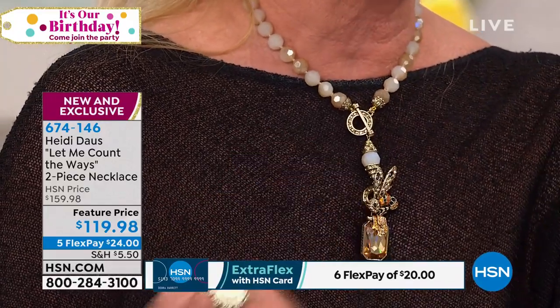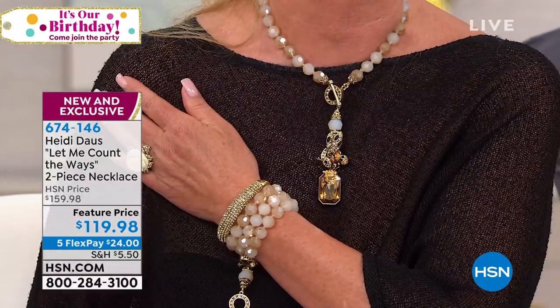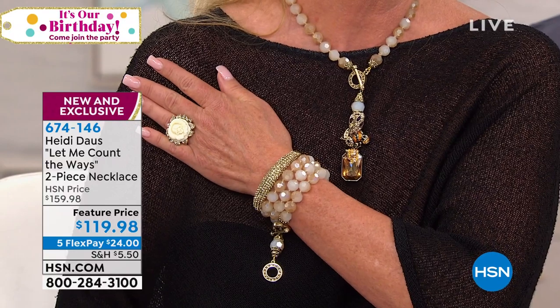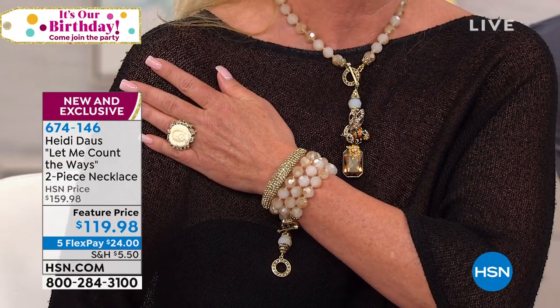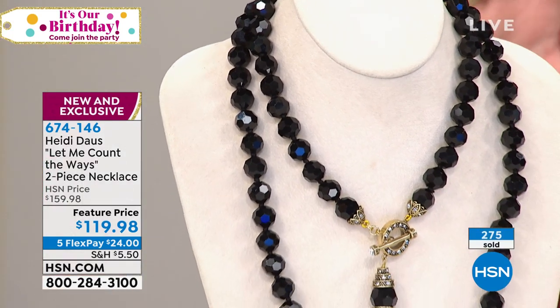And you have your bracelet wrapped around three times as well. What a perfect way to get started if you're a new Heidi shopper — take advantage of this birthday special at the featured price. It's five flex payments of $24. We're welcoming hundreds of first-time shoppers on this piece specifically, because there are so many wonderful ways to wear it, and we accept every major credit card or debit card.